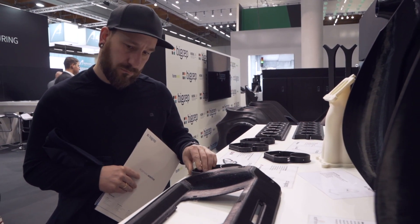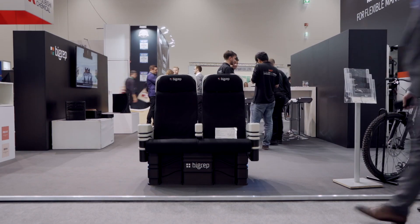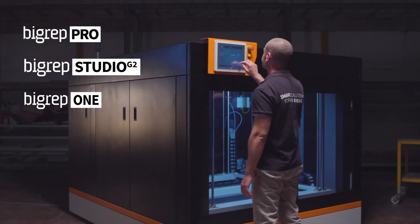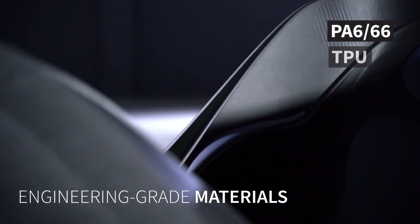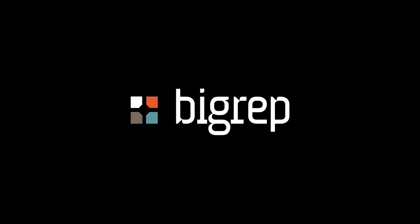We've got a lot of exciting things going on here, and if you're still around, come by our stand at Formnext. If not, give BigRep a call at BigRep.com — happy to show you what we've got. We'll see you next time.